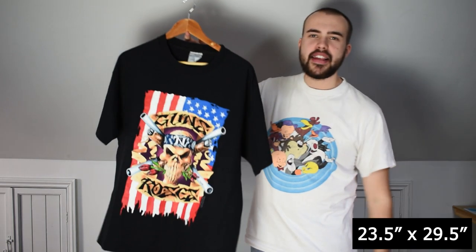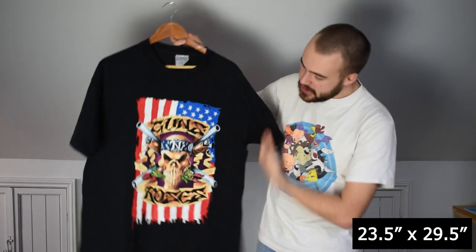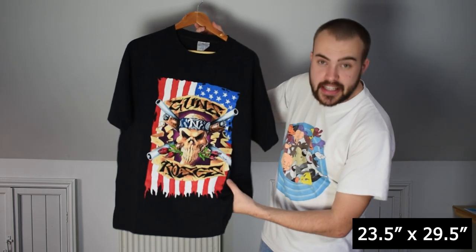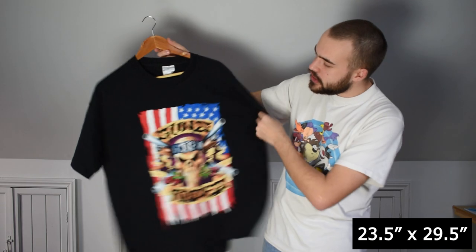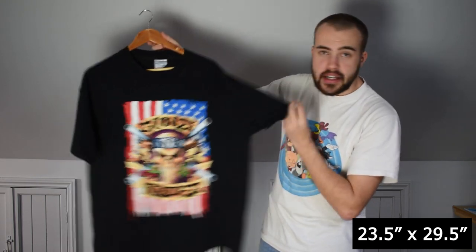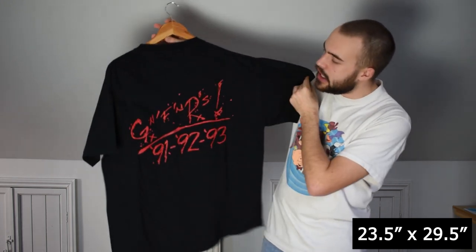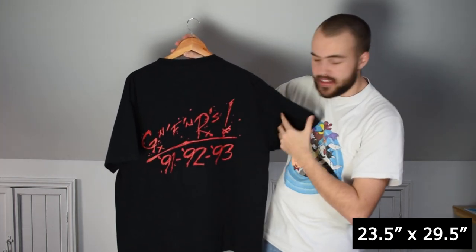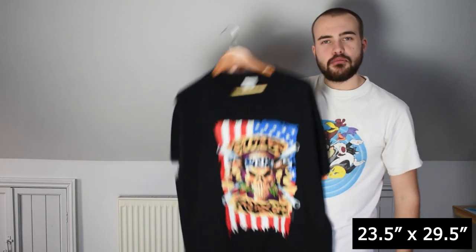So we've had some classic bands, and now for another one — this is Guns N' Roses for their Use Your Illusion tour, specifically 1991, the start of that tour which went on for three years: 91, 92, 93. On a Brockham XL tag, fits true to size XL, maybe even a double XL. Single stitch all over, strong graphic on the front, and Guns N' Roses on the back. Good item.